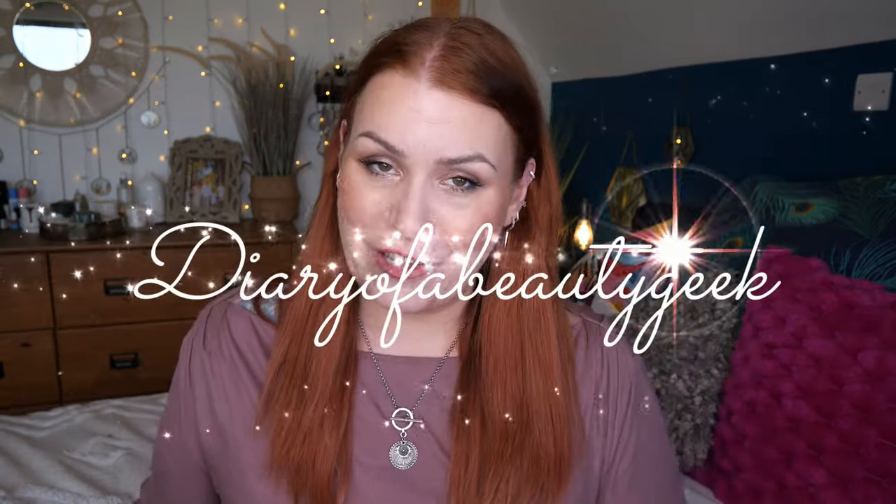Hi everybody, welcome back to my channel — if you're new, welcome! My name is Claire. I've got an unboxing to share with you: it's the latest limited edition Trending Beauty Edit from Beauty Bay. It costs £40 and has a value of £148, containing 19 skincare products. Unfortunately it's sold out — it sold out really quickly, which I'm not surprised about because the products inside are really good.